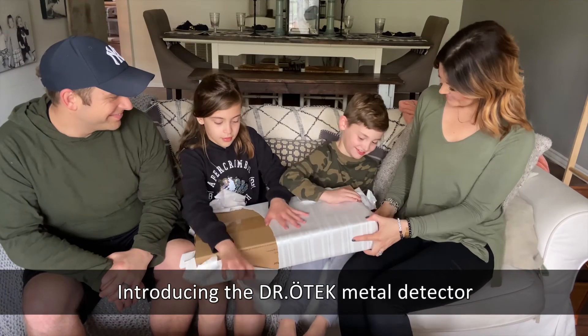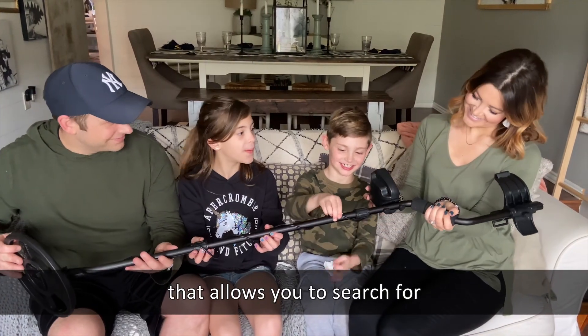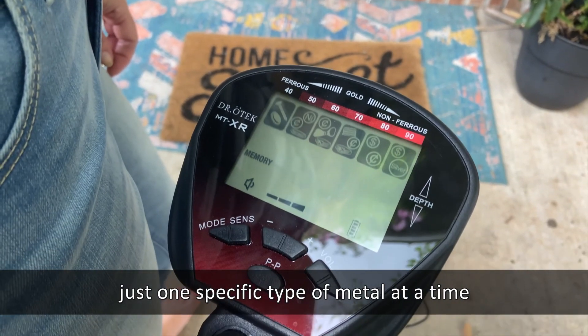Introducing the Dr. Otech metal detector, with an innovative memory function that allows you to search for just one specific type of metal at a time.